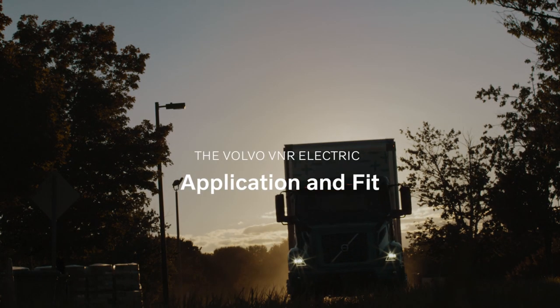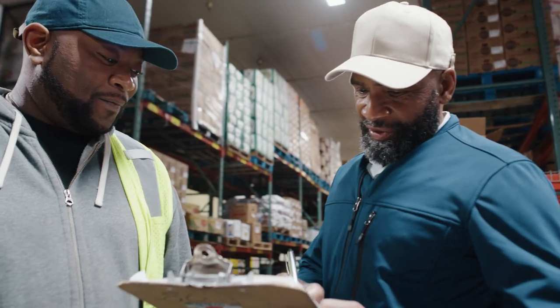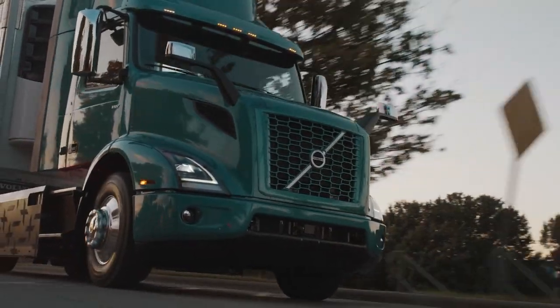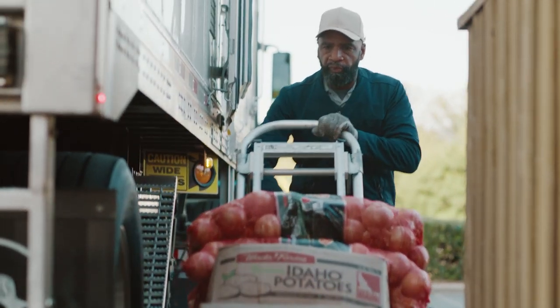This was designed for regional haul purposes. What we see from customers in the regional haul business is they're going to be delivering short deliveries, less-than-truckloads, so we built the chassis around those type of applications.